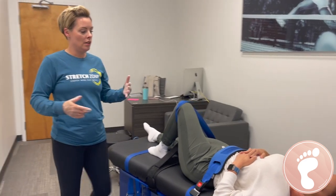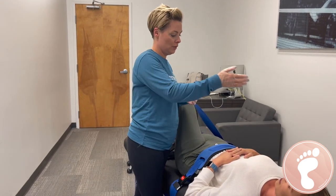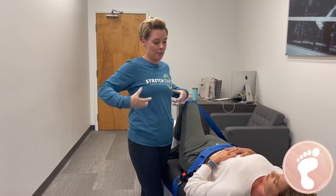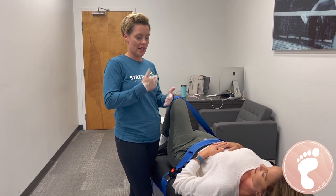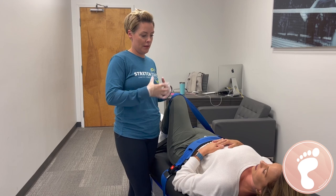So this next one is spinal rotation. This is going to keep your hips balanced — think about the rib cage rotating. This is really good for the intercostal muscles, and a lot with breathing. Asthma clients get a lot of relief from that because it breaks it up.